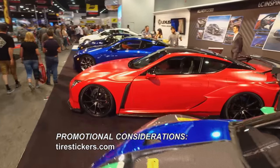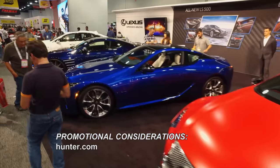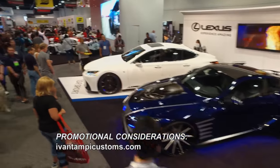We are just getting started with all of the cool stuff here at SEMA. We'll have so much more next week on Performance TV.